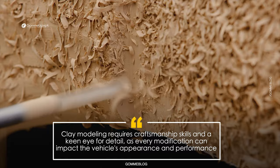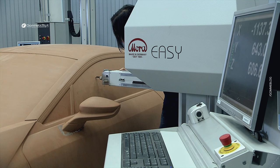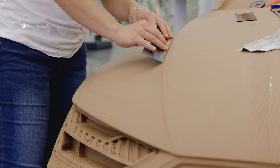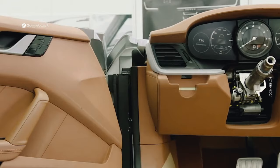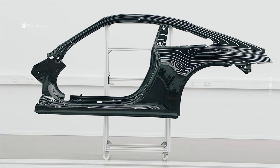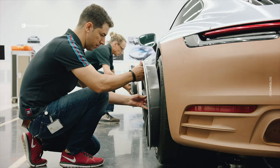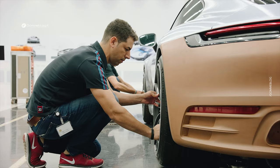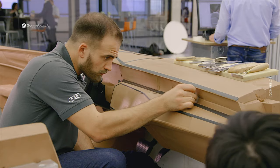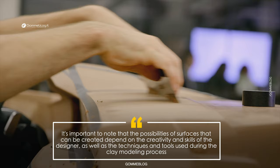The construction of the model begins with a support structure made of steel and wood that supports foam blocks. This structure provides the stable base onto which the clay will be applied. Layers of clay are then applied to the foam structure one layer at a time until the desired thickness is achieved. Spatulas, made of thin steel, allow modelers to shape the clay and drag the surface to achieve desired effects. The versatility of the clay is a great advantage, as modelers can experiment and make changes easily. If they make a mistake, they can use a hair dryer to soften the clay and correct it or add material.